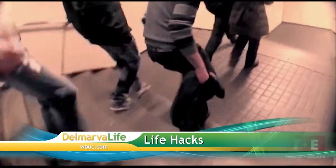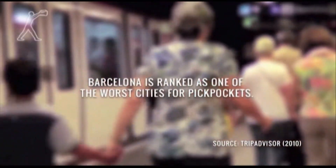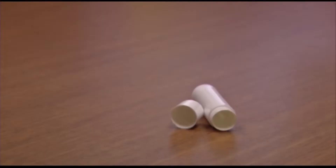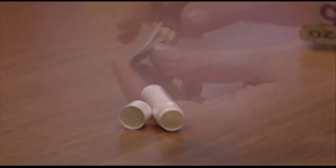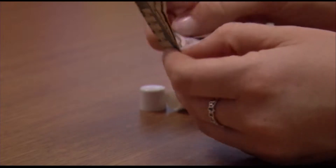Our life hacks don't end there — here are a few more that can make your life a little bit easier. There are 315 reported thefts a day in Barcelona, one of the world's most popular travel destinations, so travel smart. Use an empty chapstick tube — not for your lips, but as your bank. Roll up your money and hide it inside to conceal your valuables and fool pickpocketers.